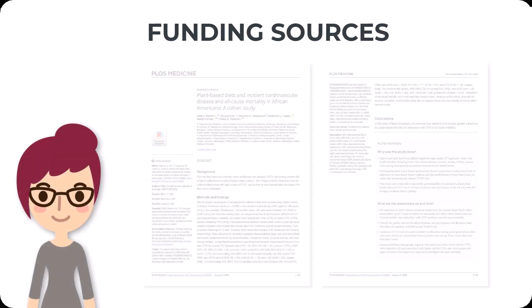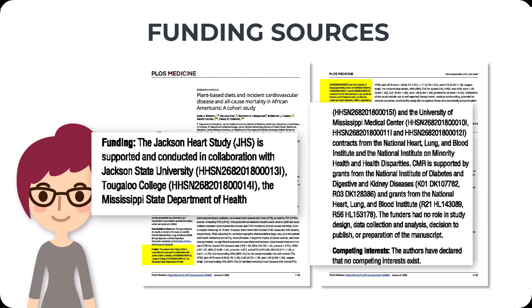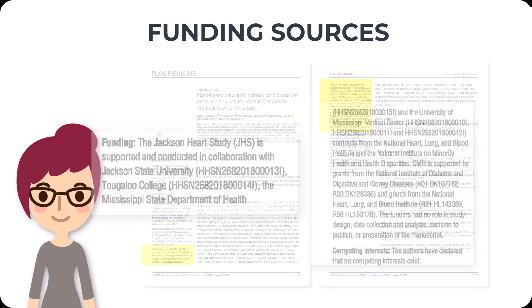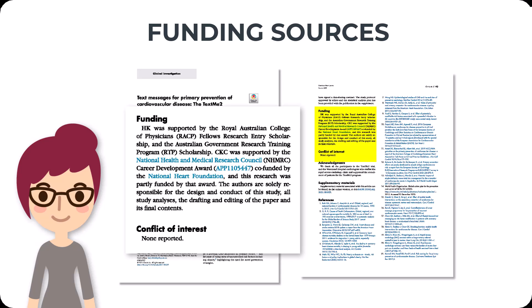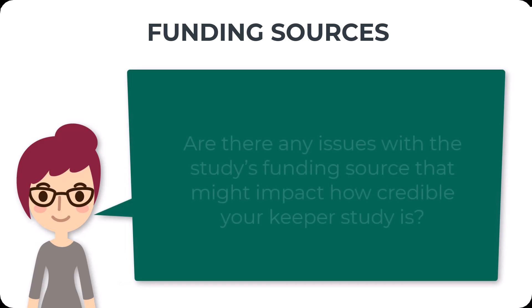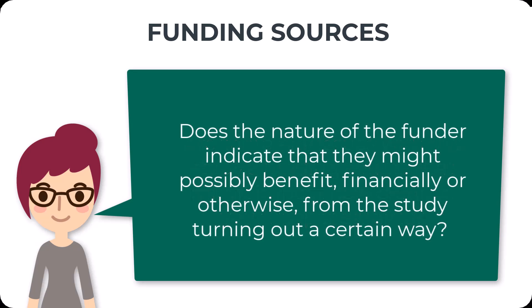Just like author credentials, funding sources are sometimes located at the beginning or very end of an article and sometimes require following a footnote or endnote. Similar to thinking about author credentials, you want to consider whether there are any issues with the study's funding source that might impact how credible your Keeper study is. For instance, if your study is funded by a company that sells water filtration systems and the study is about reducing contaminants in drinking water, there might be a conflict of interest. Ask yourself: does the nature of the funder indicate that they might possibly benefit, financially or otherwise, from the study turning out in a particular way?